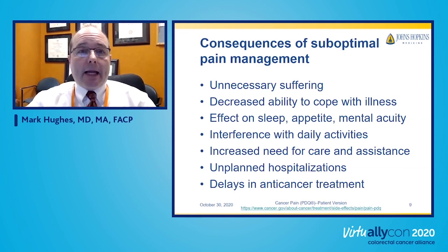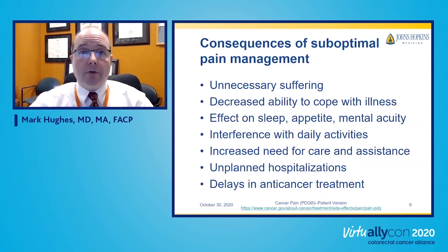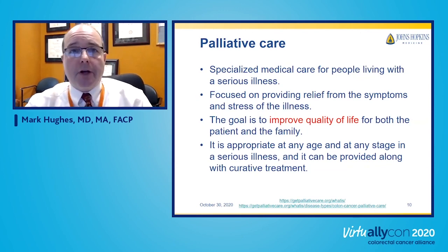If pain is not adequately treated, a person has unnecessary suffering and decreased ability to cope with their illness. It affects sleep, appetite, and mental alertness, interferes with daily activities, and may require more assistance from others. If pain is really bad, it may lead to unplanned hospital visits and delays in anti-cancer treatment. This is where palliative care can come in to help manage the pain.